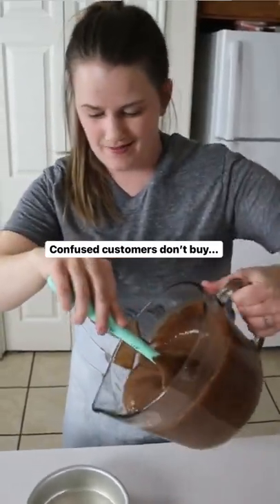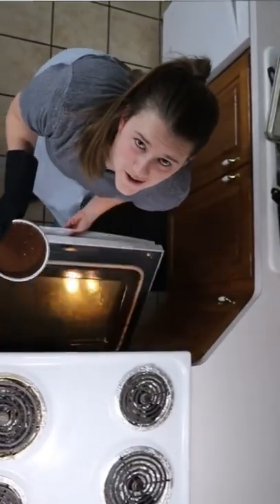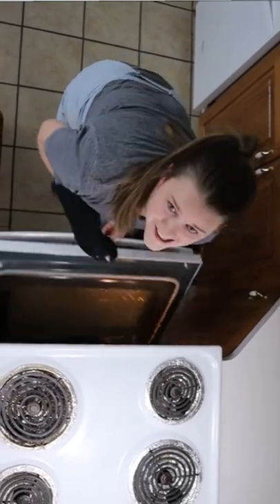Confused customers don't buy. If people have doubts about your products, it makes it easier for them to walk away. So how do you fix that?